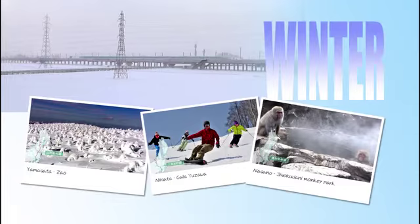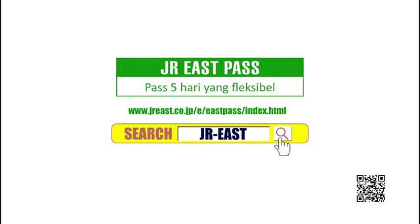Get your JR East Pass online through assigned travel agents or purchase at JR East Travel Service Center in Japan. Check for more details on the JR East Japan website.